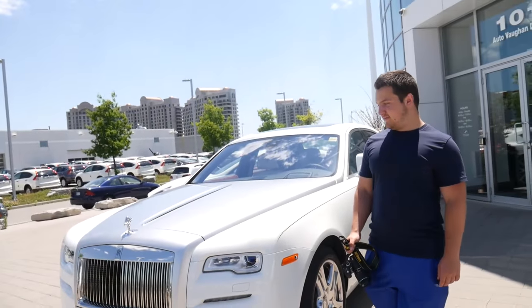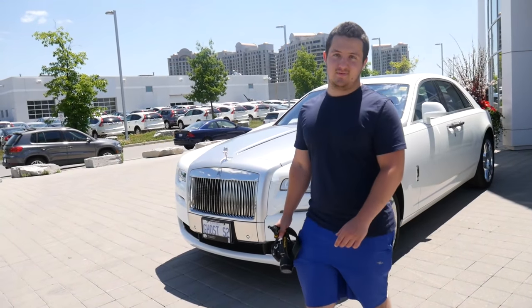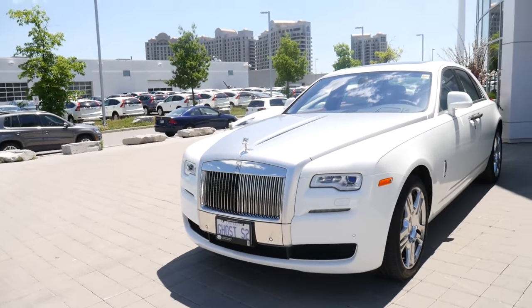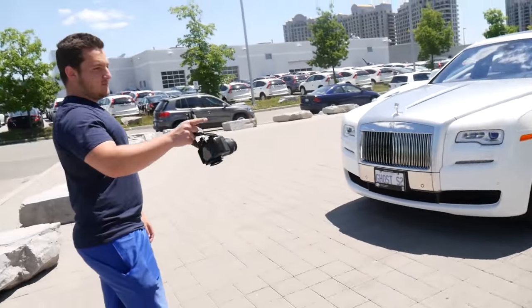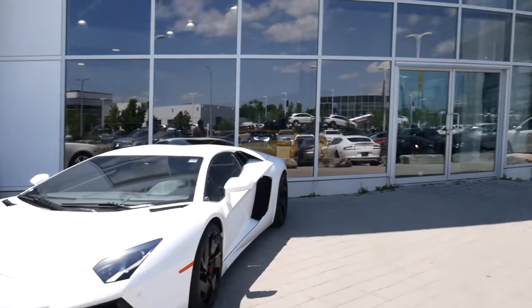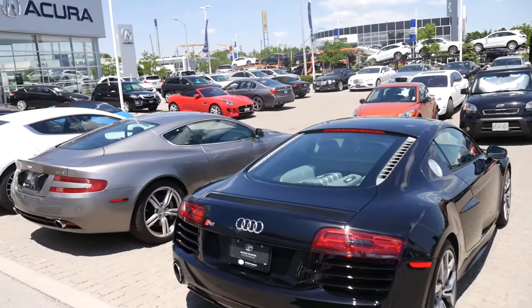Roy, which one's your favorite car here? Outside? Honestly, probably just because of the rims. Actually, no — the Blue Spider Huracan. Let's go check out the Blue Huracan.